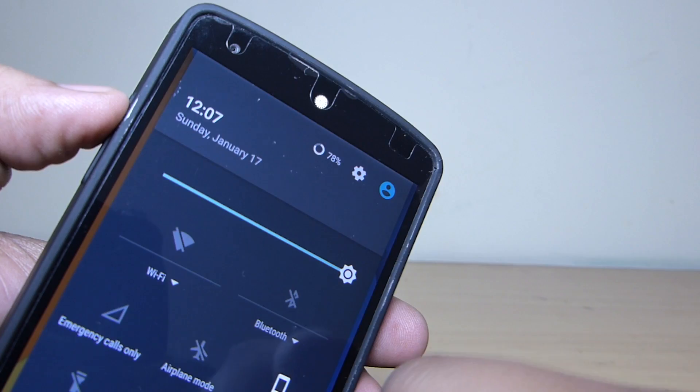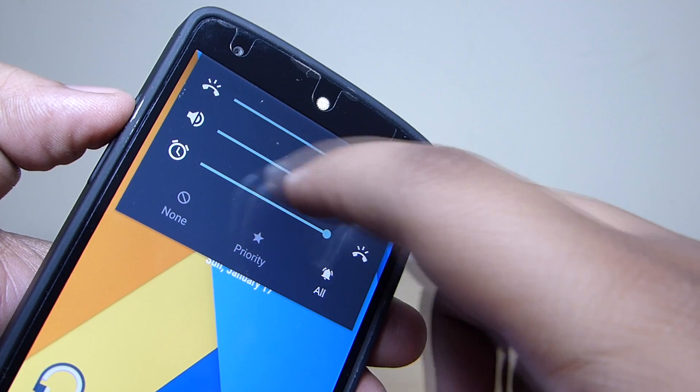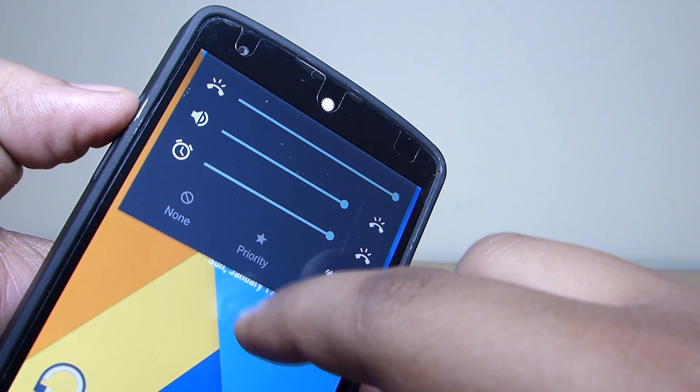With Android 5.1, silent mode has been added. This feature was missing in previous versions of Android Lollipop, which I think was very useful.